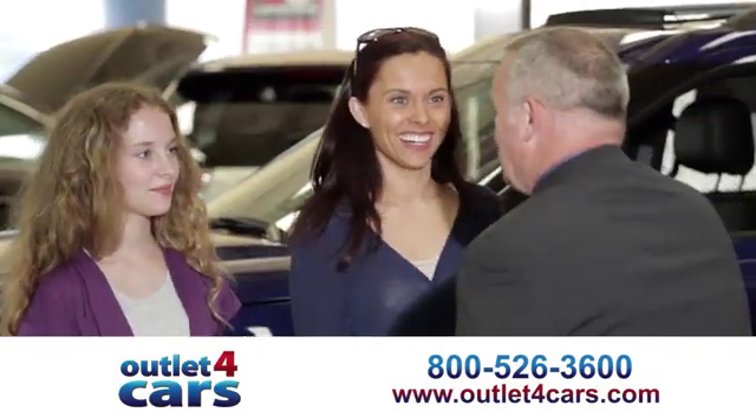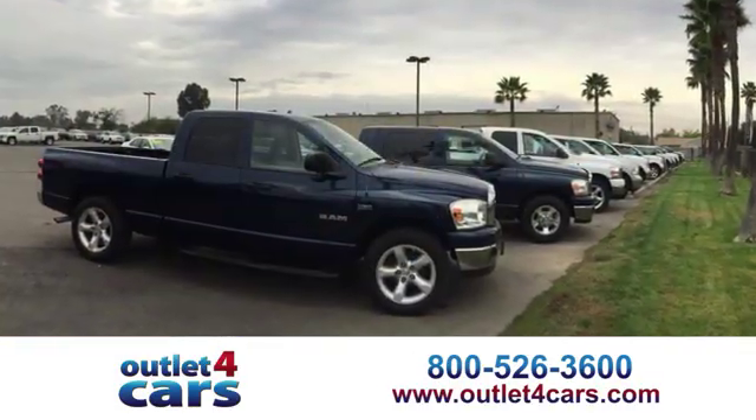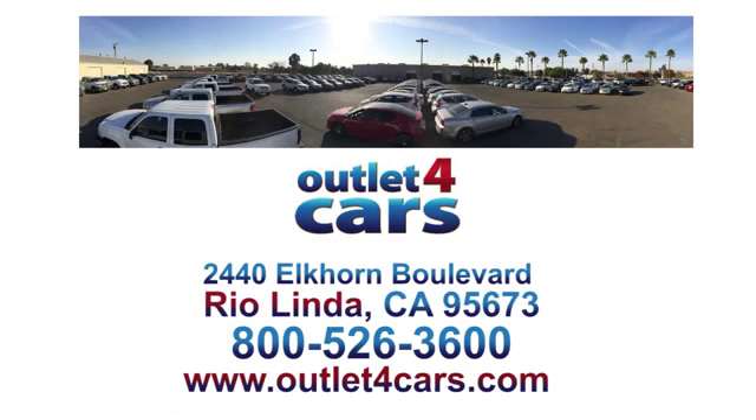At Outlet for Cars, we make buying a car easy and fun. We're open seven days a week for your convenience at 2440 Elkhorn Boulevard in Rio Linda, California. SMA Media.